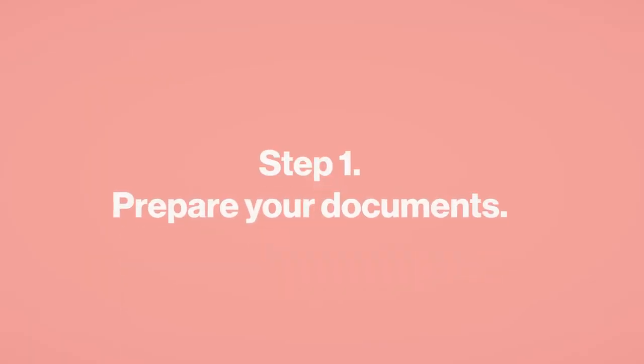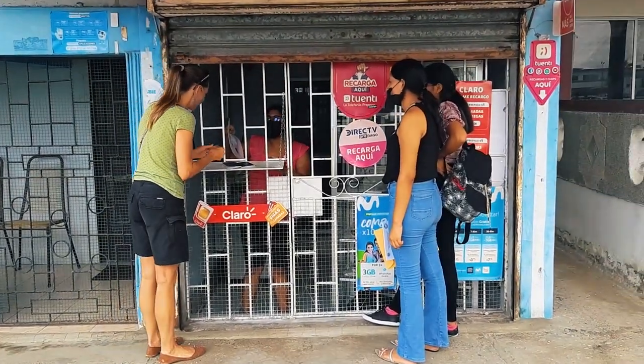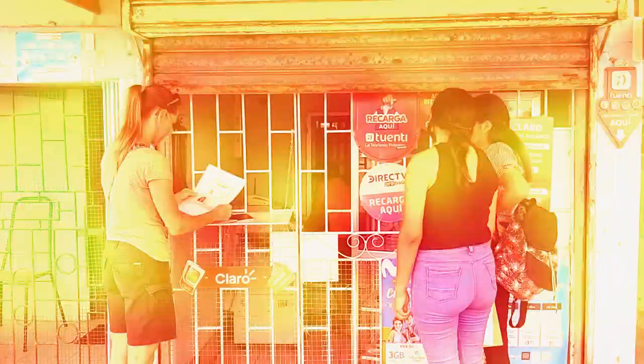Step one: make sure you have all your documents. You only need three things — your passport, a color copy of your passport, and cash. We didn't prepare our color copies ahead of time, but we got them the very morning we found the immigration office. We went across the street to a photocopy place — it was 70 cents. Easy peasy.